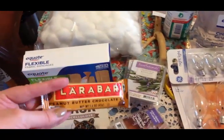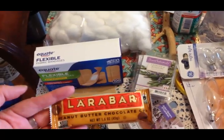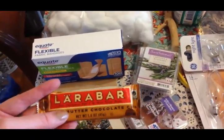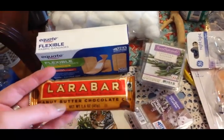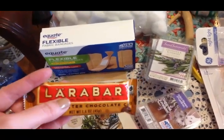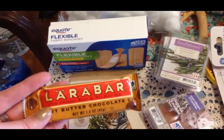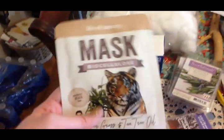I picked up this single Lara bar peanut butter chocolate chip. I have a coupon for this but I didn't want to buy an entire box in case I didn't like them, so I just got one to try. The coupon was only for this specific flavor, and I've had some of the other Lara bar flavors and liked them.